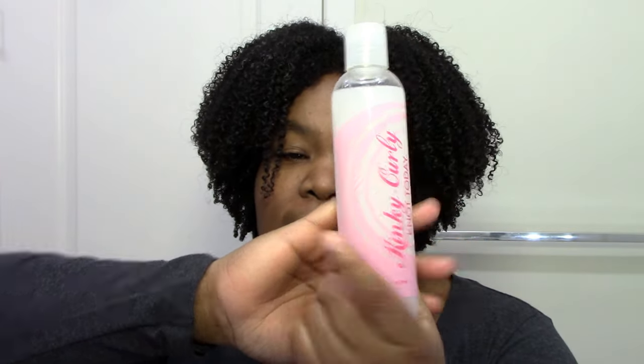My favorite detangler is still my day-one original detangler, which is Kinky Curly Knot Today. I haven't heard much about it lately — people think it's old news — but this still works great for me and better than a lot of things people say they've been using. I don't have to use it often; I probably haven't used it in about six months because I only need extra help when I get lint in my hair. For the most part, conditioner and oil give me enough slip to get out my tangles.